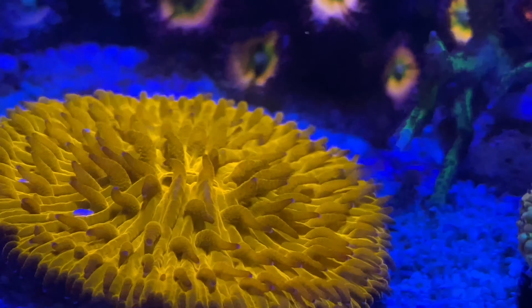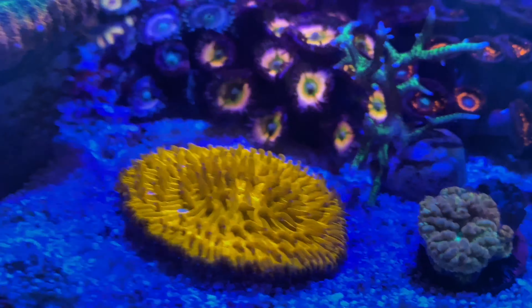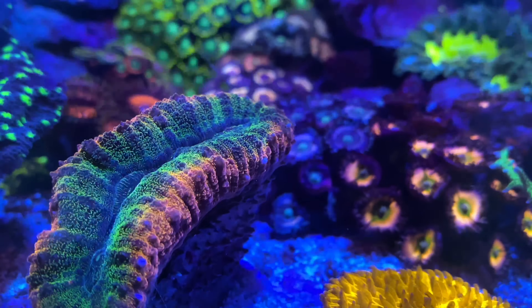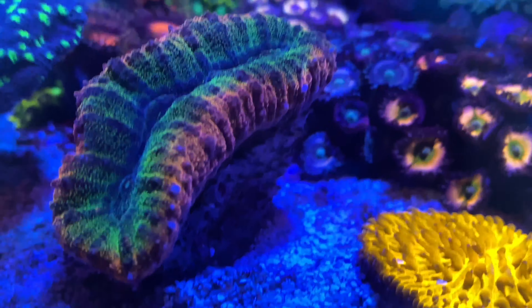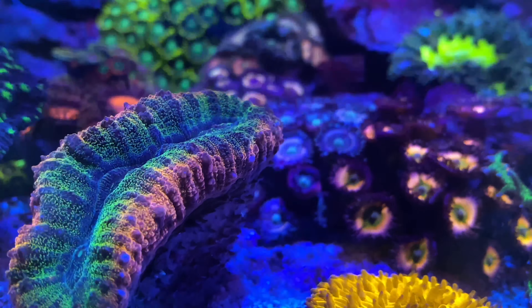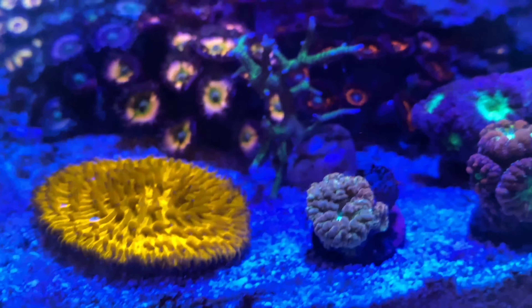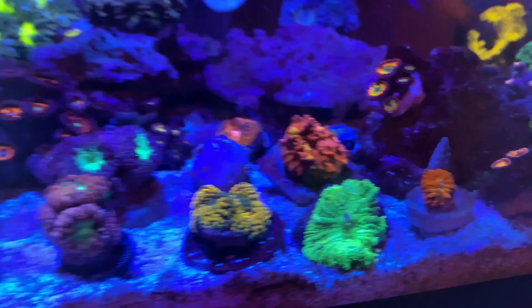My new favorite coral — this fungia. It has one mouth in the center and this thing is like pumpkin orange, so orange that the filter couldn't even break it up or show it properly. Then this one's a lobophilia — it's a bit more colorful in the filter than in real life, but still extremely pretty. Definitely that bright orange fungia takes the cake. Now enjoy this pan-out shot.